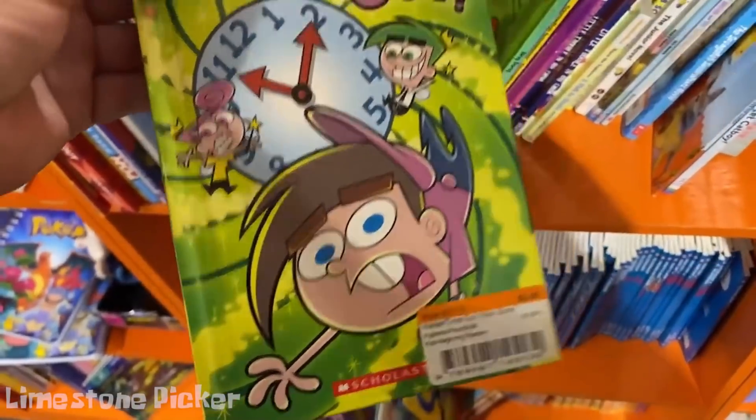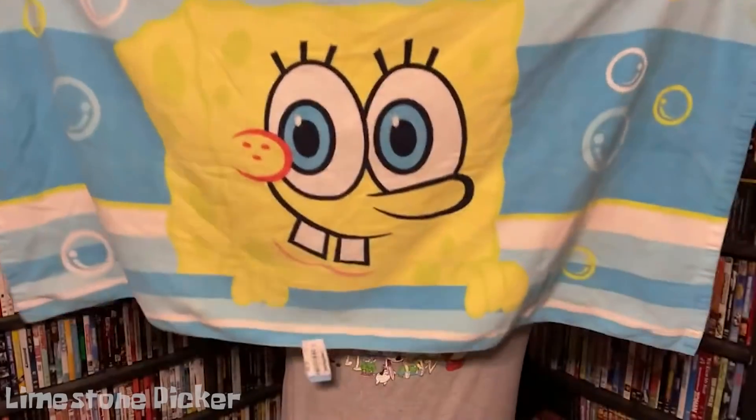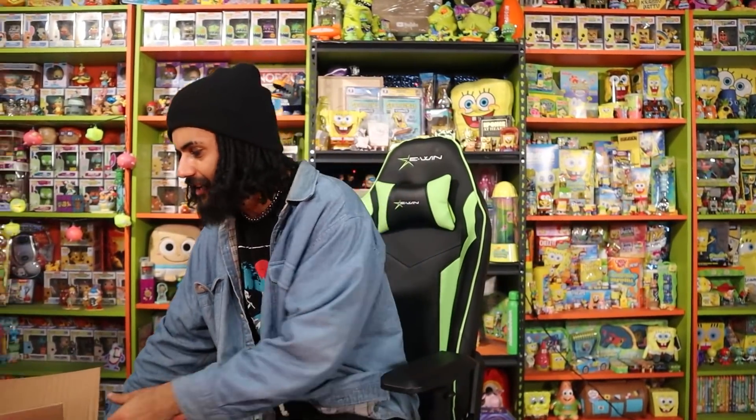Before we get all the way into this box, I wanted to shout out Limestone Picker. Here's a little clip from his actual video where he went out Nickelodeon hunting just like we do on this channel. He's actually somebody in the Comfort Cartoons community who went on his own hunt independently, and he had an awesome time — which is the whole point of all this, having fun. He gathered all those items and he's going to be making a lot just like this to send over to the channel. If you want to check that video out, the link is in the description below.